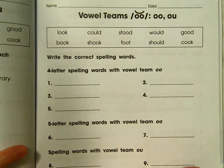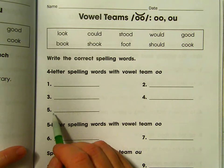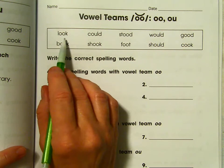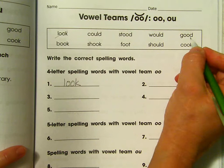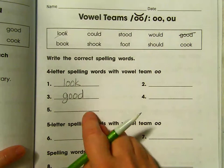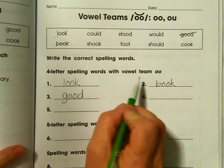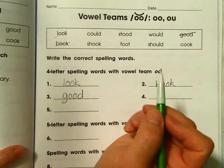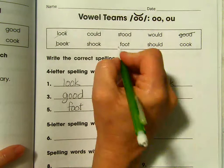On this side we are going to be sorting our words — this time not just by the spelling, but by the length. In this first category there are five of them: four-letter spelling words that have O-O. Look. Good. Book. We just need to make sure we get all the four-letter words with O-O. Shook has O-O but has five letters. Foot and cook.